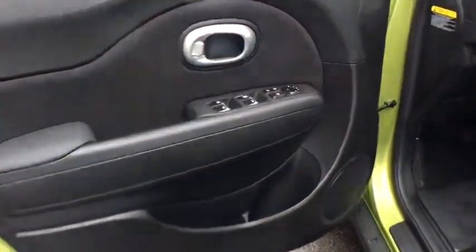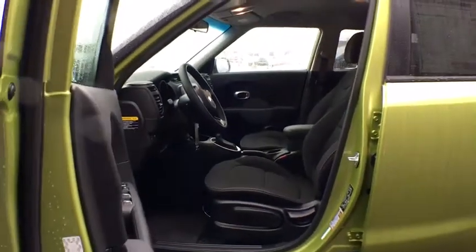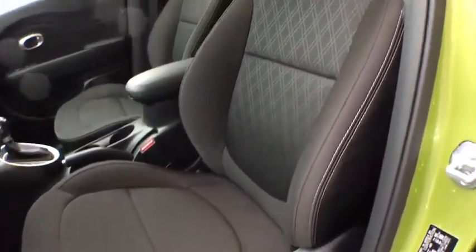Overhead console, remote keyless entry, panic alarm, driver vanity mirror, tilt steering wheel, rear window wiper, front bucket seats, cloth seat trim, convenience package.